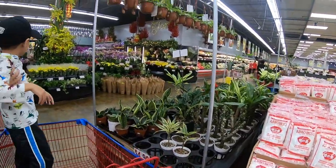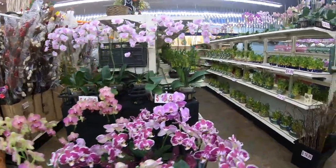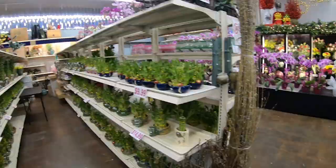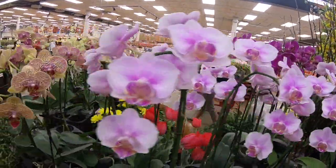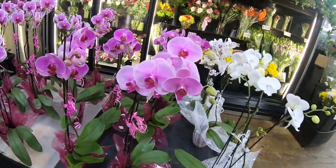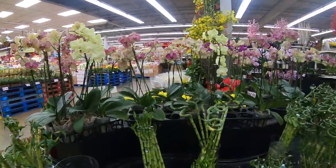They sell plants and orchids — look at all the orchids, they really have a lot. And they also have bamboo and anthurium over there with a heart shape.